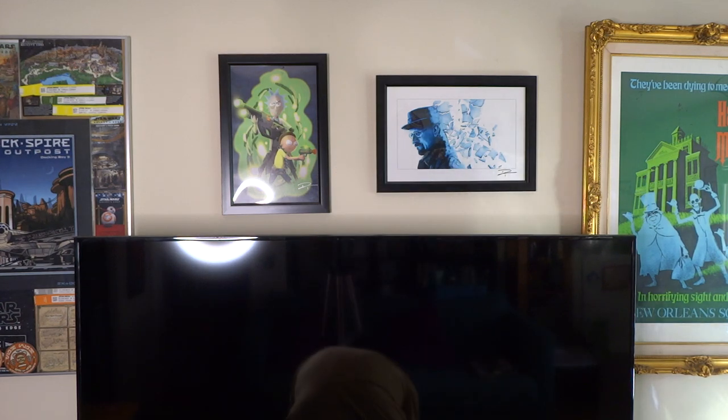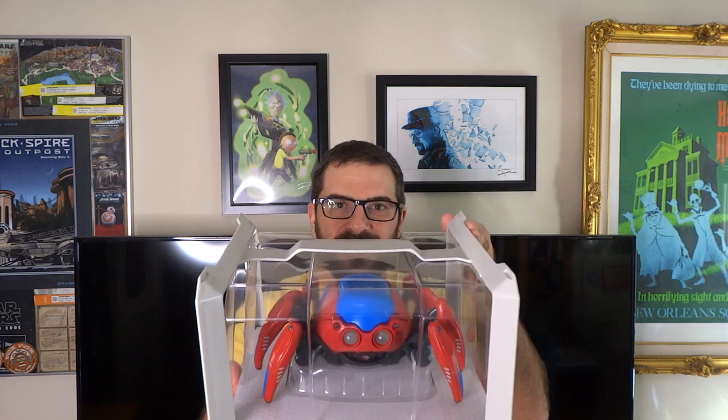Hi everybody, it's me Mike Celestino from laughingplace.com. I just got back from Downtown Disney District where they're doing a week-long shopping event for annual pass holders where you can go and buy Avengers Campus merchandise for the first time, including a very cool Spider-Man Spider-Bot from the upcoming Web Slingers: A Spider-Man Adventure attraction. Let's take a closer look as I unbox it — it's got a remote control.